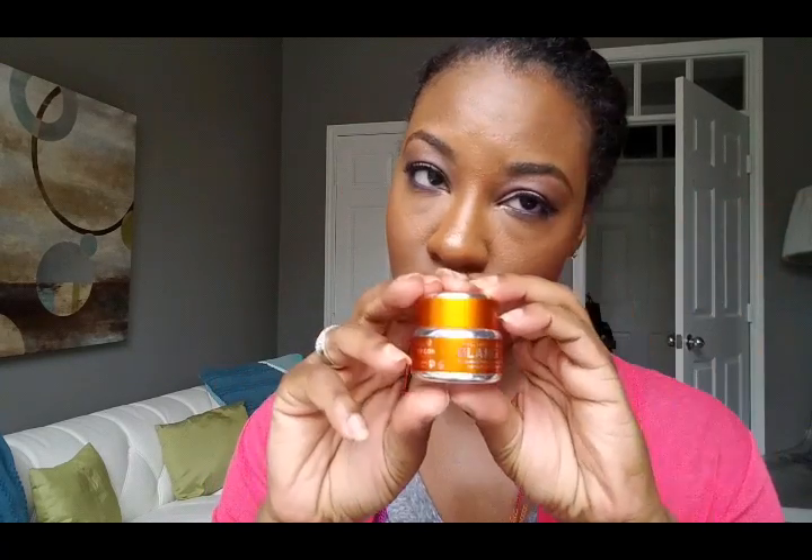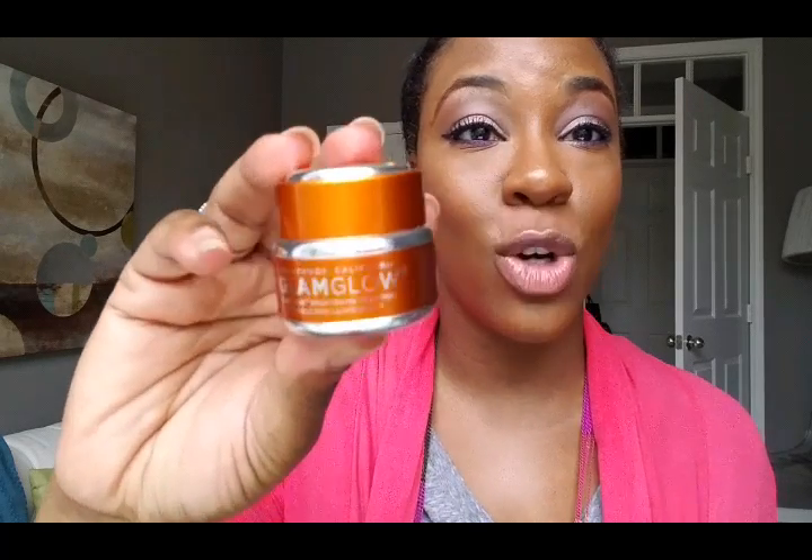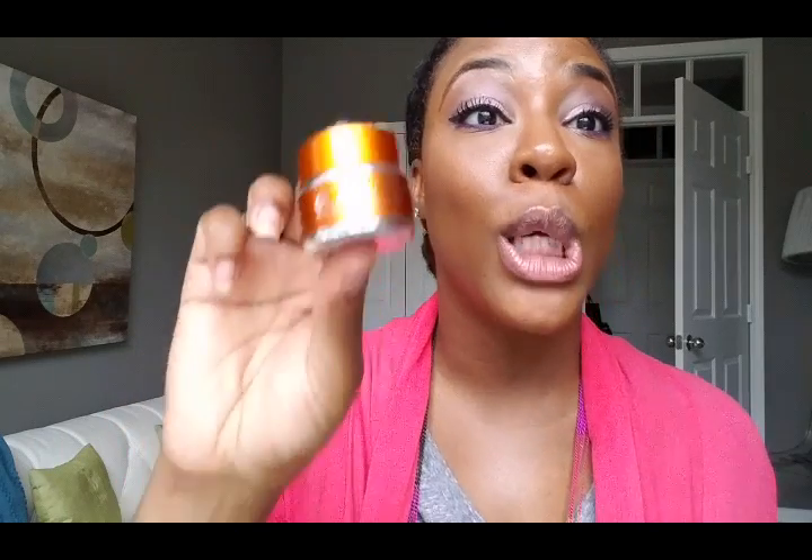One other new item I tried was the GlamGlow Flash Mud Brightening Treatment — it has five stars on Sephora.com for a reason. It's a matte exfoliating and brightening mask with granular particles. You rub it in for about two minutes and leave it on as a mask for 20 to 30 minutes. It's an exfoliator first, then a brightening treatment. Instant results — probably my favorite new skincare item of 2016. Go get you some.